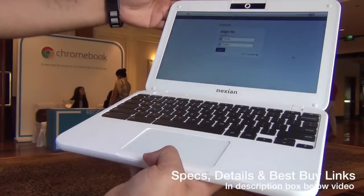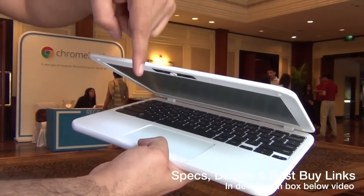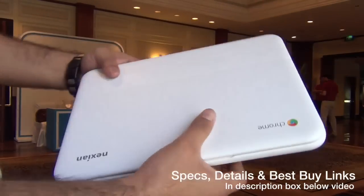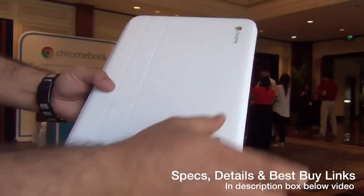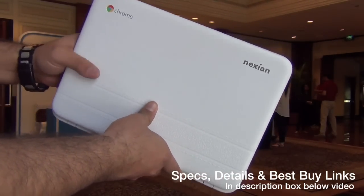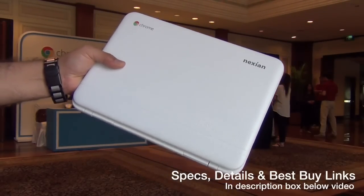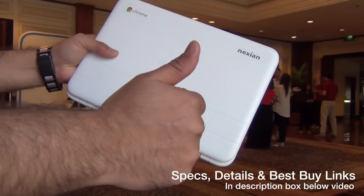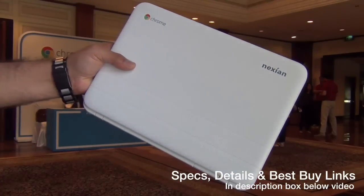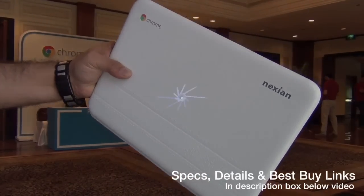That's all we have on our first impressions. We're leaving links to the specifications, details, and best-buy links in the description section below the video. We're also posting more details on Click Digest, so do check out our website. If you enjoyed watching this video, don't forget to give us a thumbs up and hit the red subscribe button for more such videos. This is your host Rohit Kuran signing off — thanks for watching.